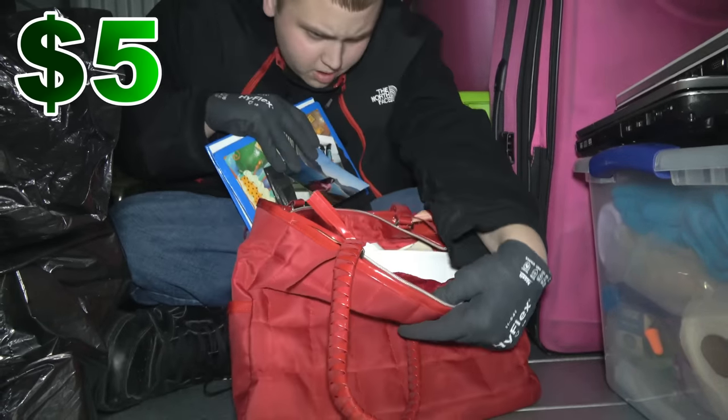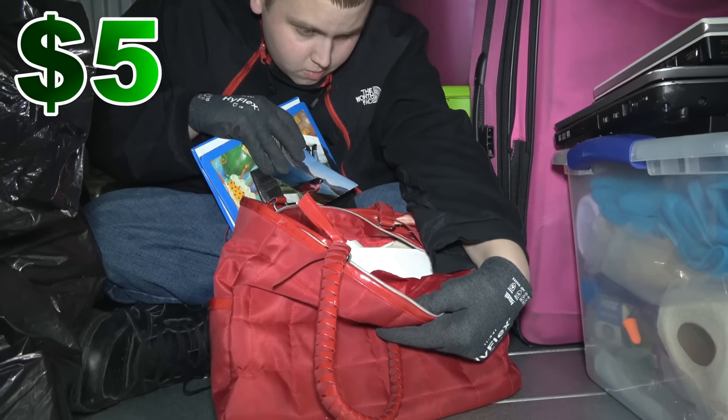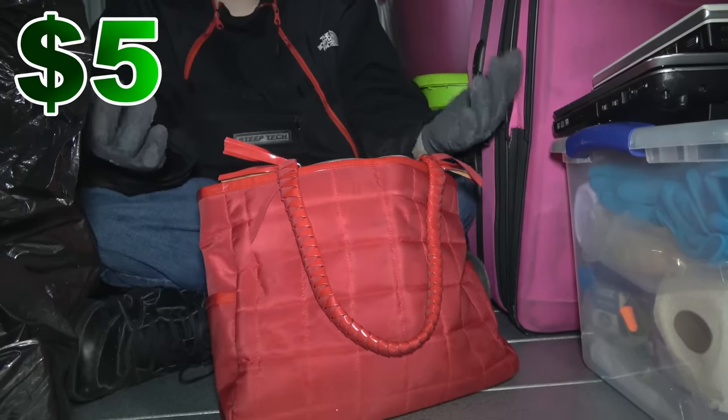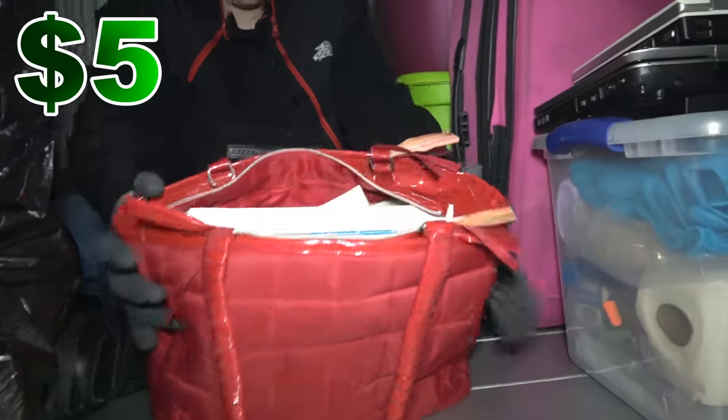It depends on the purse — what kind is it? Never heard of the LA and COME brand purse, never heard of that one yet. We'll go through it in more detail to make sure we don't give away anything valuable.